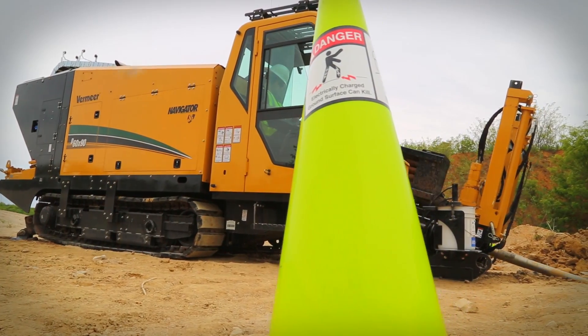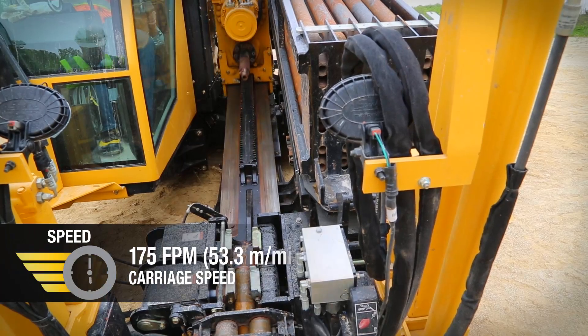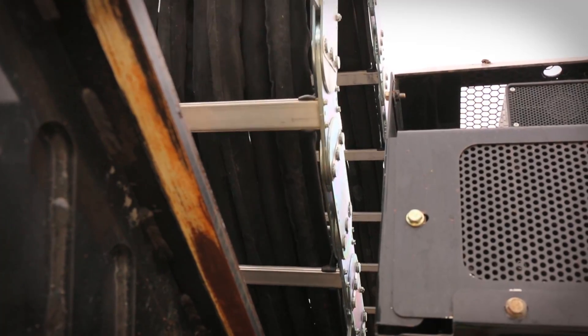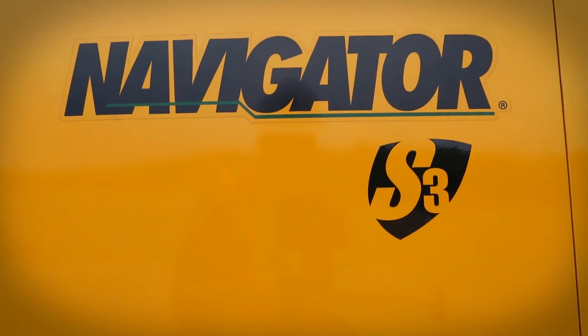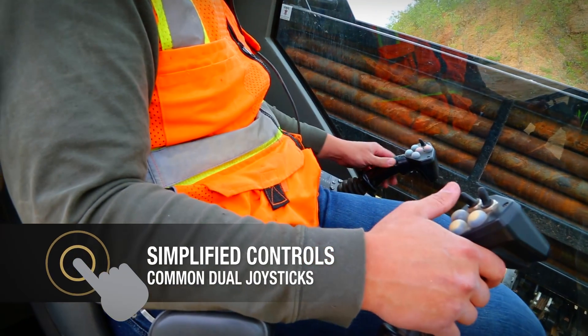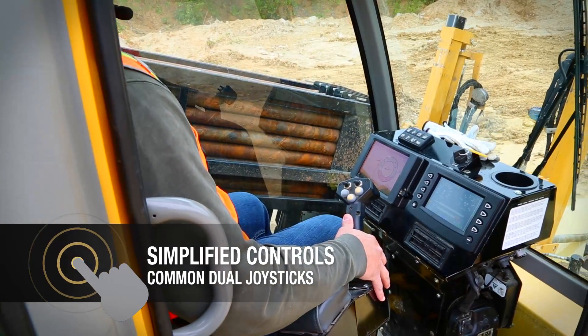The D60x90S3 helps you get more done in less time. A carriage speed of 175 feet per minute is almost twice as fast as the closest competitor can boast. The D60x90S3 uses the common controls featured in other Vermeer S3 drills, making it easier for operators to transition from one drill to another.